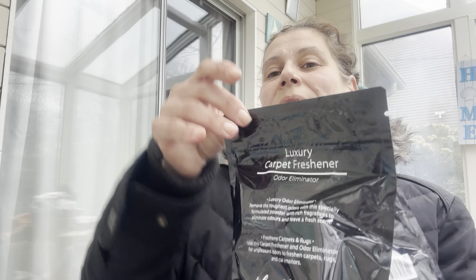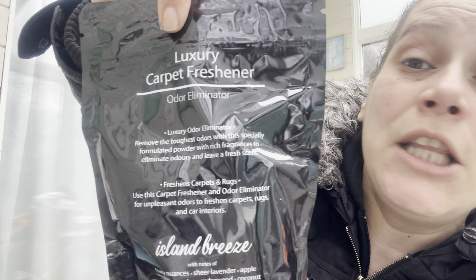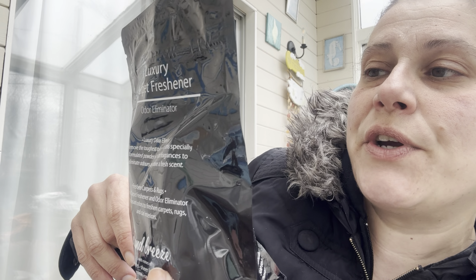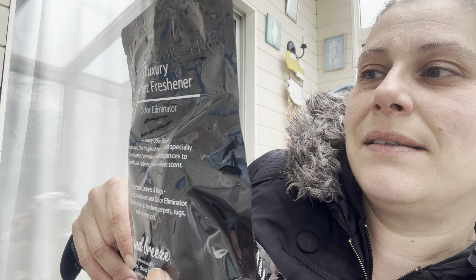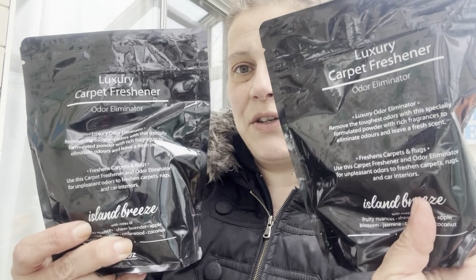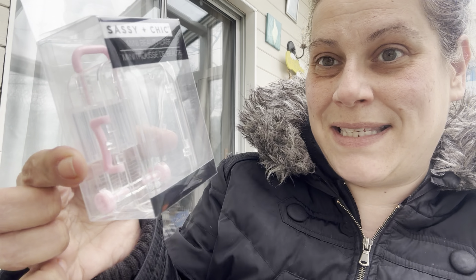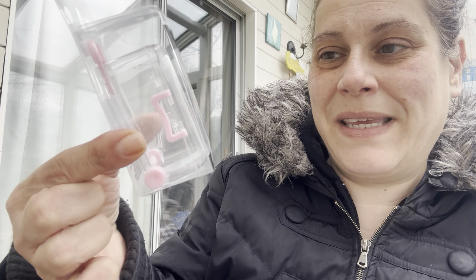I got two bags of this luxury carpet freshener in island breeze — 20 ounces each. It says manufactured for Dollar Tree on the back but looks fancy. Directions: sprinkle on the affected area, leave for five minutes, then vacuum off. Figured we'd give that a try.